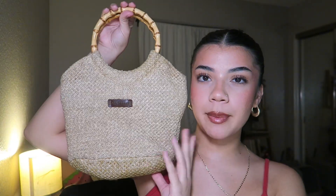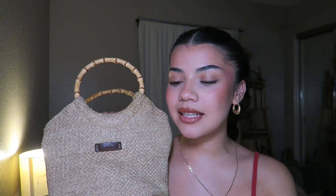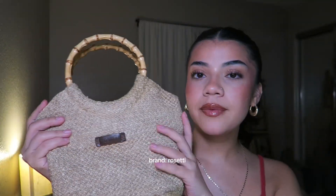Last one for brown purses is this cute little crochet purse. I love the little wooden handle — she looks tiny but she's so spacious. Here's the first pocket, second pocket, and then there's a zipper in the middle as well. This video is making me realize I need to clean out my purses because there's like trash in every single one. The brand is Rosetti.